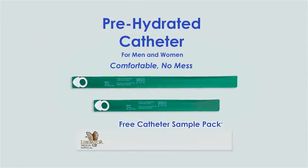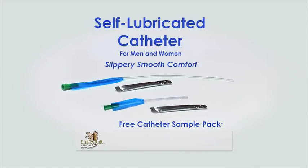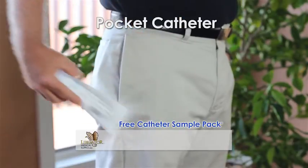The pre-hydrated catheter lubricates itself in the package. The self-lubricated catheter has water-activated lubrication. The discreet pocket catheter is curved to fit in your pocket to go anywhere.